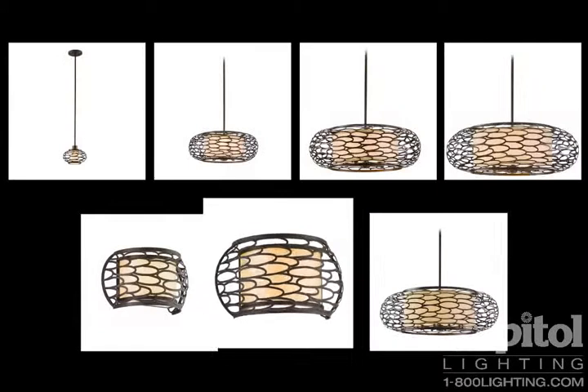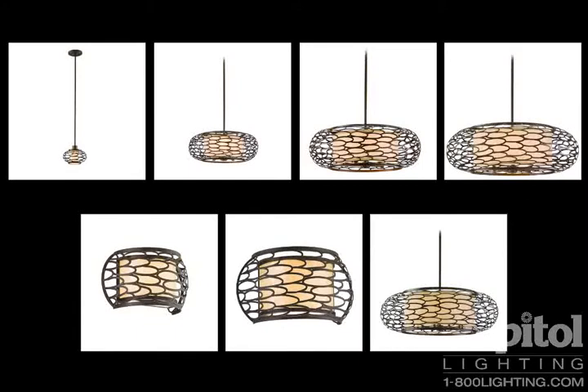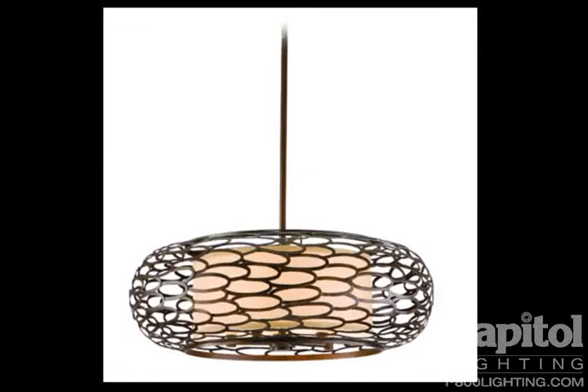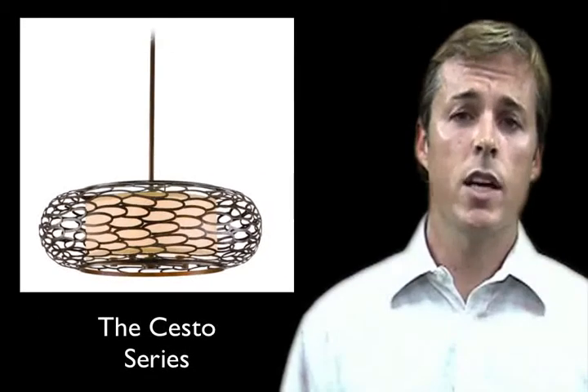Chesto also offers two different sizes of wall sconces, one of which is ADA approved, and the sconces utilize an antique pearl glass as the shade treatment. This is the Chesto collection from Corbett Lighting.